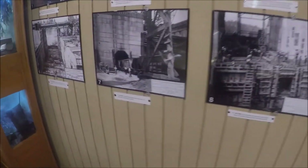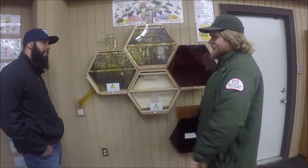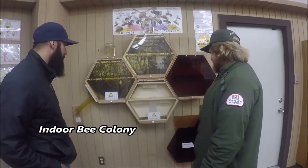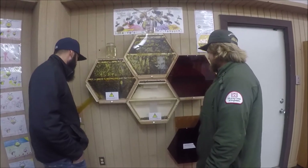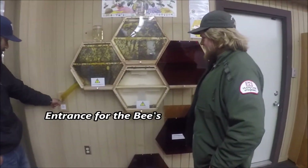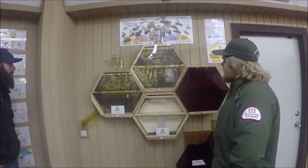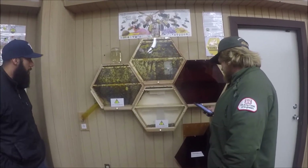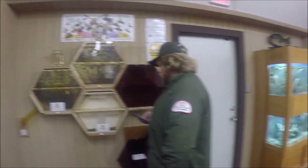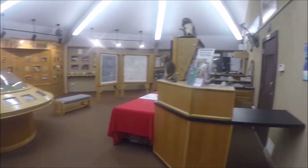I asked if it was okay to video in here and they said yes. They've got a bee exhibit — they're kind of vicious, coming in and out of that tube right there. It's a whole lot of bees. Amazing — even when it was snowing, they were still coming out. What's the actual species? New World Carniolians is what they call it.